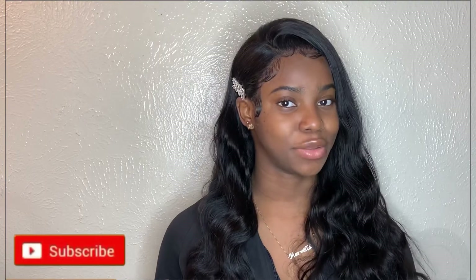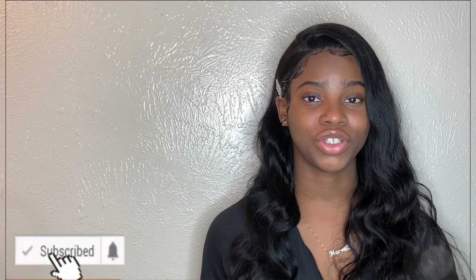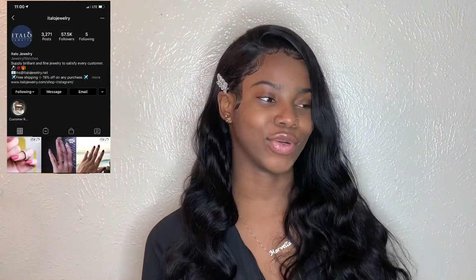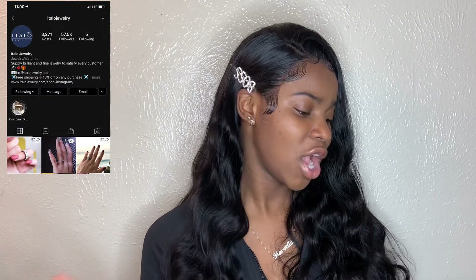Welcome back to my channel. If you're new, hello, I am Marvella and I'm so glad you're here. Be sure to hit that subscribe button. Today I'm going to be introducing you guys to the best jewelry brand called Italo Jewelry. They provide wonderful selections and a wide variety of different types of jewelry — rings, necklaces, bracelets — they have every single thing on their website, so you guys should go ahead and check them out. They sent me this wonderful package which I can't wait to show you.